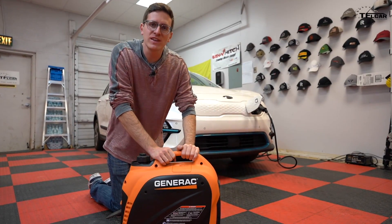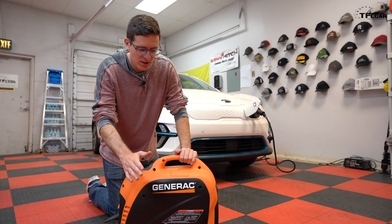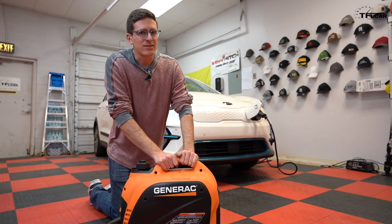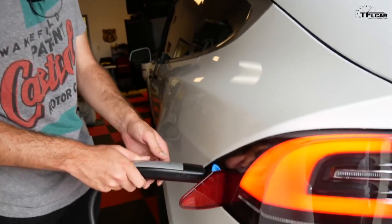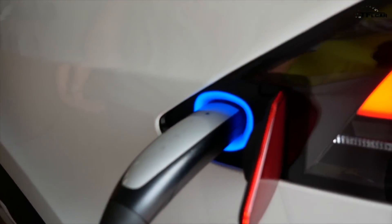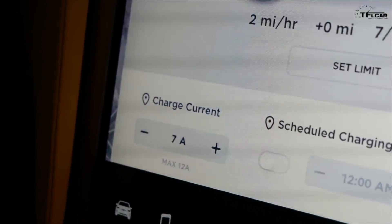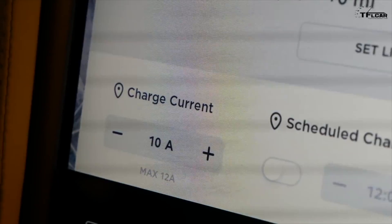We recently did a video seeing if we could charge our Tesla Model X with a portable generator, and it was a little bit of a disaster. We went ahead and plugged in the Tesla — just like that, we were charging — and upped it to 12 amps to let it charge.